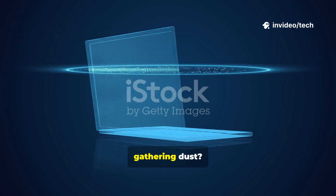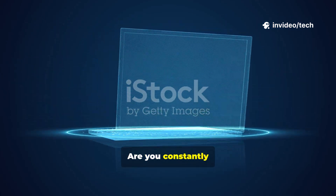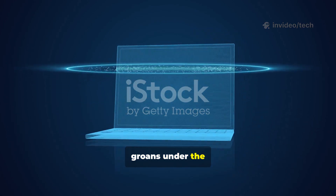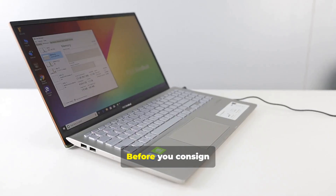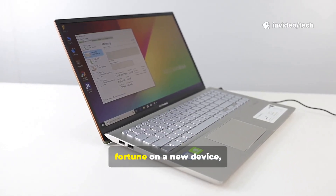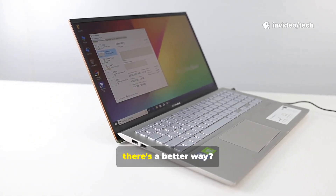Is that old laptop in your closet gathering dust? Are you constantly frustrated by a machine that takes ages to boot up and groans under the weight of modern software? Before you consign that perfectly good hardware to the landfill and spend a fortune on a new device, what if I told you there's a better way?